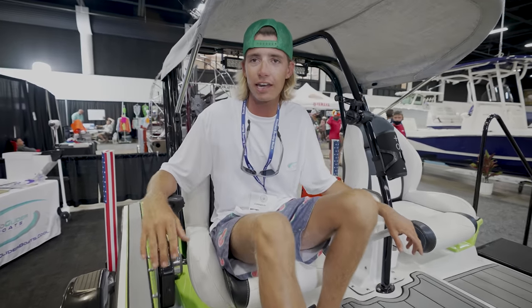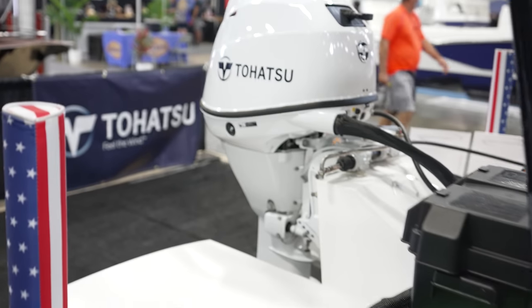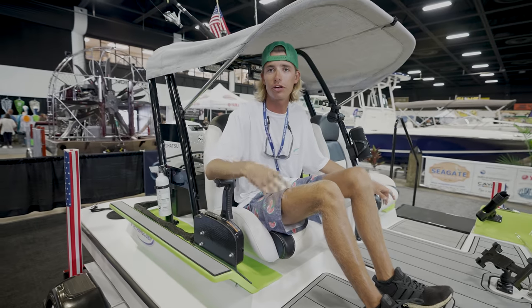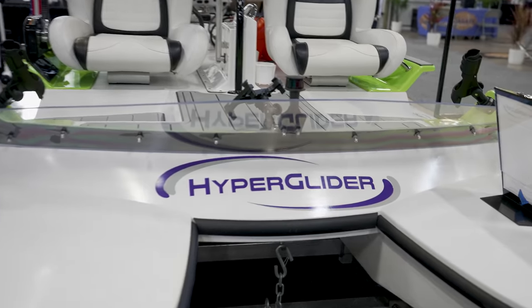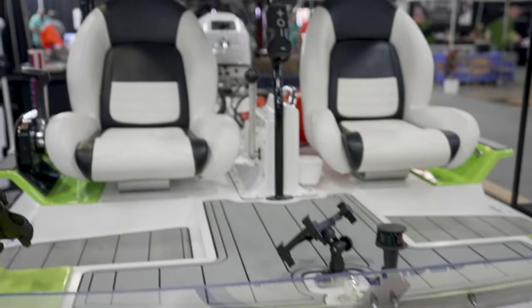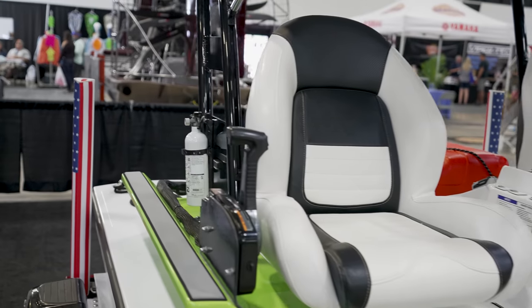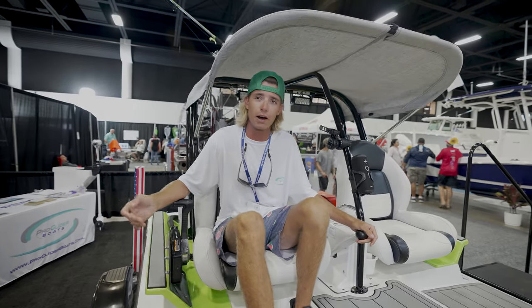Easy to maintain. $25 in gas for a full eight hours of running time. Depending on miles, depends on how fast you're running — we go by hours so that you can time your route. You can go quite a long time on a few hours. You're going 25 miles an hour, you got one hour, you can go 25 miles. But full throttle all day long, you're looking at around six hours of running time.